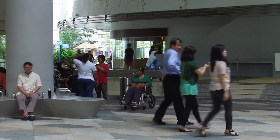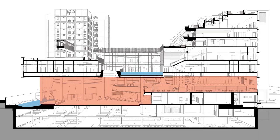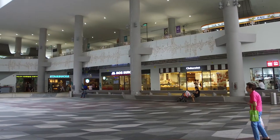We were able to layer in a very public layer on the ground level, where we were able to create a very large tropical community space for the precinct.